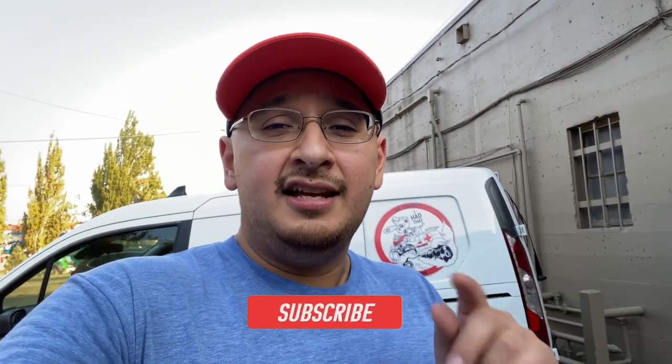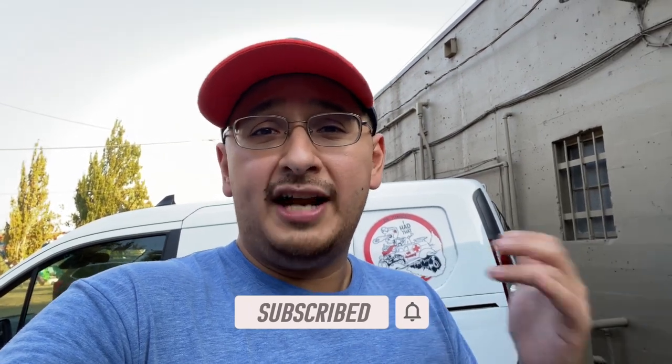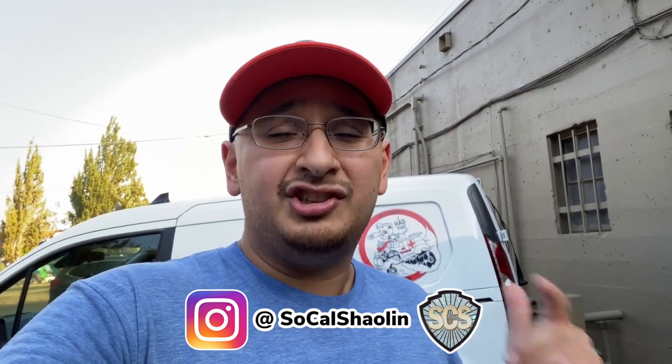I'm here checking it out and I think I'm going to be pretty excited because I know they have a lot of cool stuff here. I'm glad you guys are here with me joining me on this toy hunting adventure. If this is your first time tuning in, consider subscribing to the channel. I am on Instagram at SoCal Shallin, so let's head on in and get this toy hunt started.